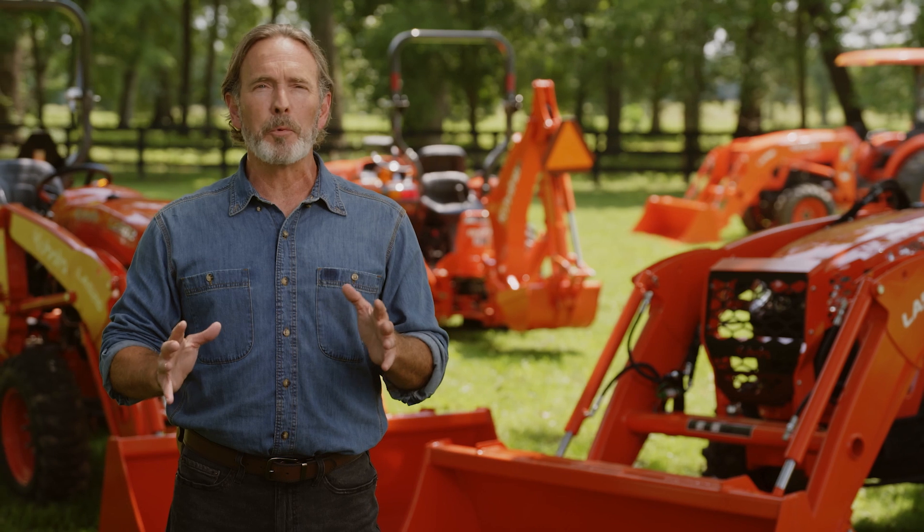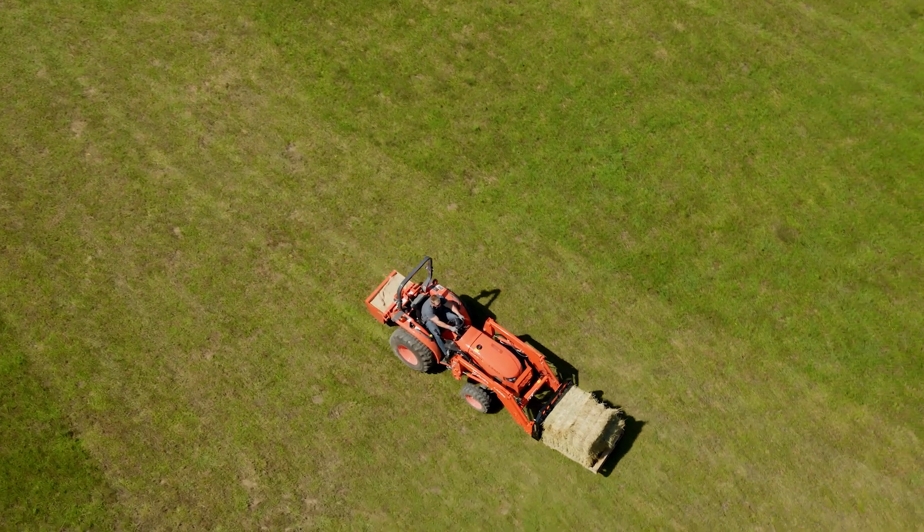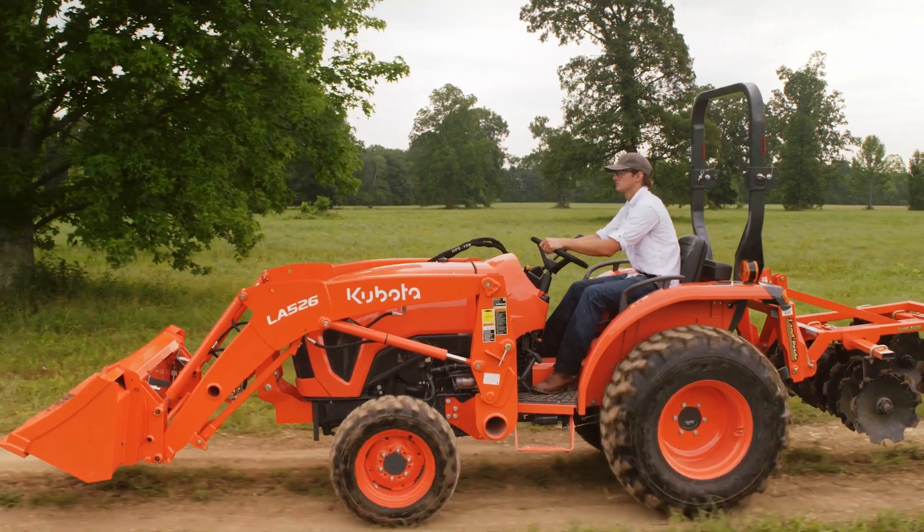These tractors are adaptable, making them easy to operate and maintain. So whether you're a seasoned professional or a first-time owner, you can operate with peace of mind.